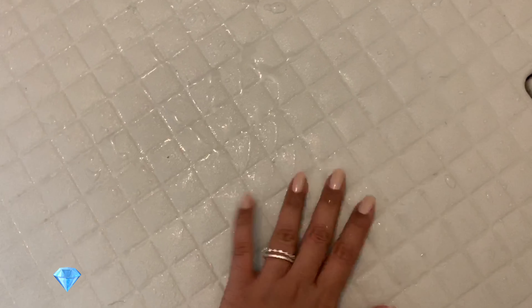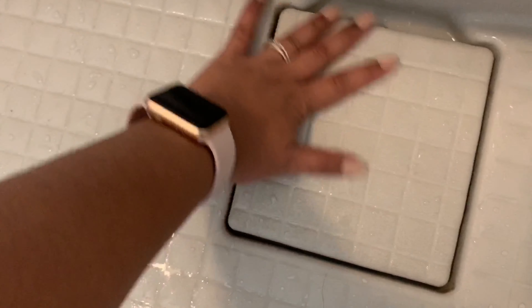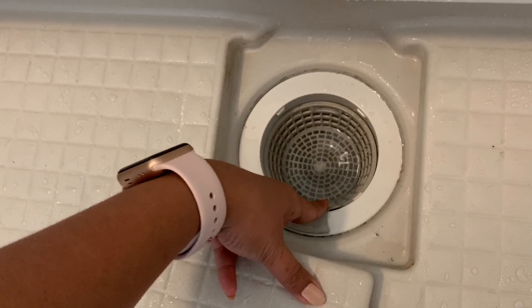So, dito naman tayo sa floor. Yung sa kanila, plastic siya — diba sa atin usually tiles or semento. Tapos ito, hindi siya madulas. Tapos ito naman yung drainage, and may masker siya para masabi yung buho ko.